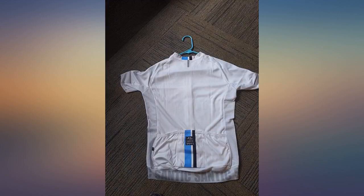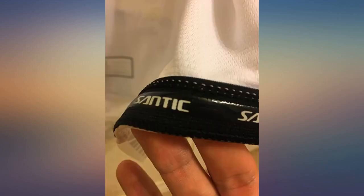This is a solid jersey for the price. I've probably worn it about 10 times already and it's holding up very well, keeping its shape and stitching is all solid.